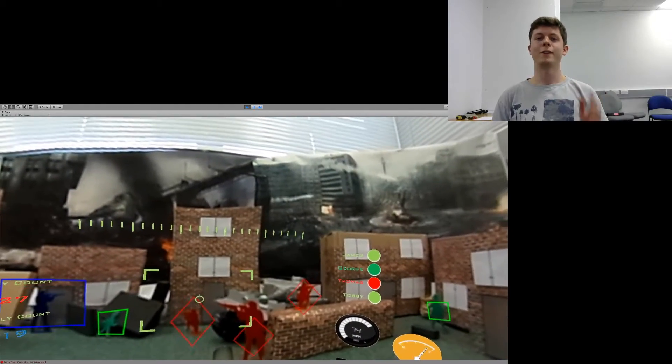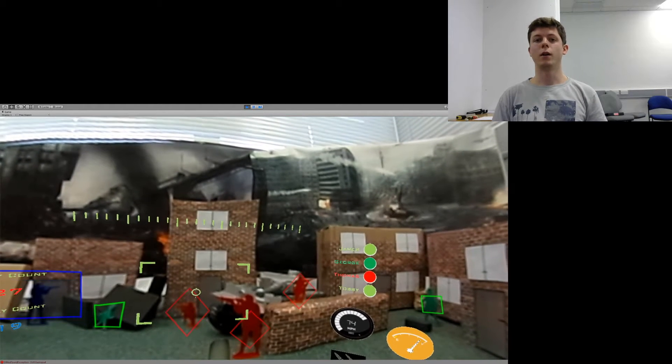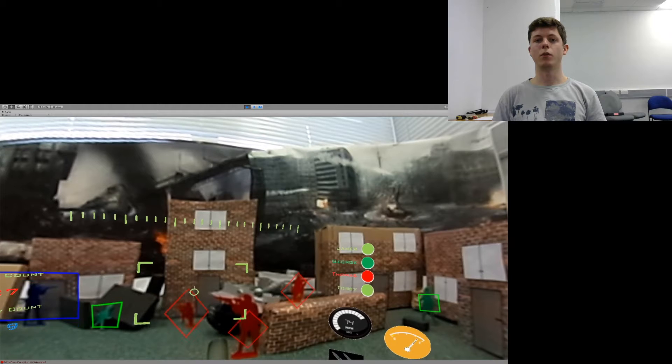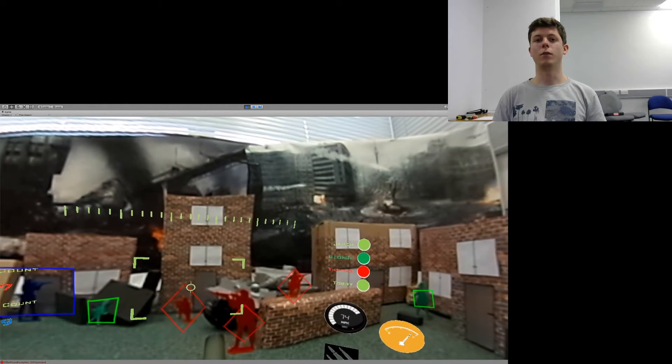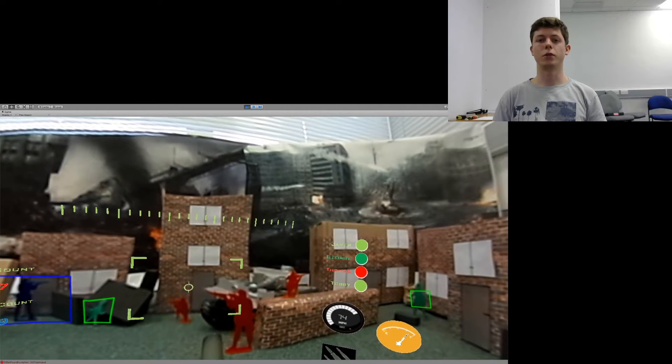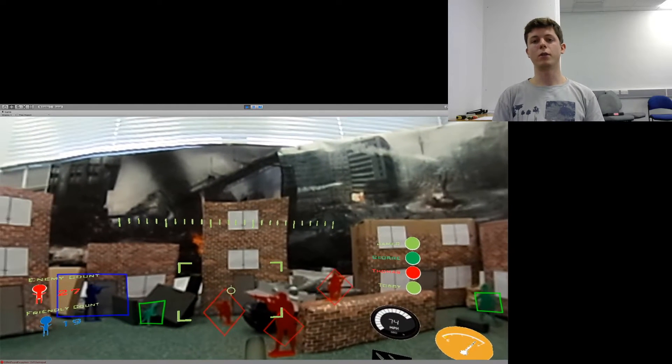Hello everyone. My name is Piotr Opacki and today I will demonstrate my Masters of Engineering project: The Transparent Tank. It is a system of augmented reality displays for future combat vehicles. I have placed my system around the Oculus Rift DK2 head mounted display as well as the Ricoh Theta 360 degree camera.